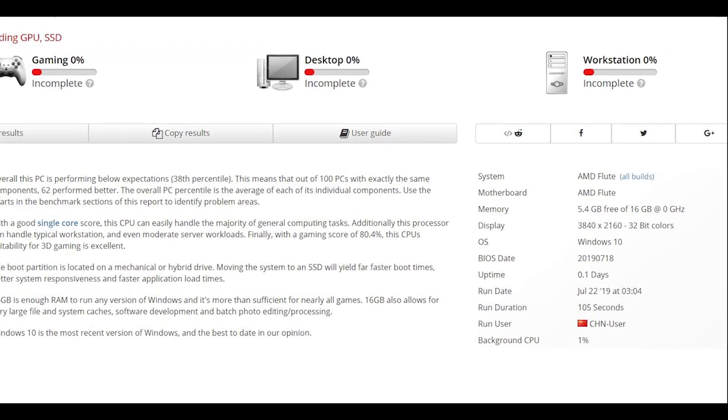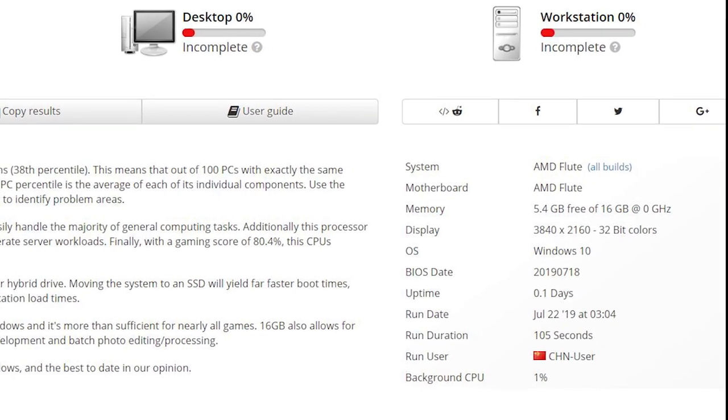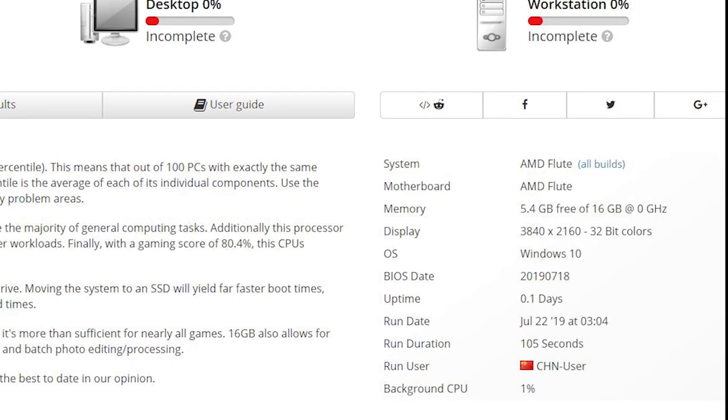It's being identified as AMD Flute, and the memory is 5.4 gigabytes free of 16 gigabytes total at 0 gigahertz clock frequency. So I'm going to go ahead and say that at least the clock frequency there is probably not accurate. The display resolution is 4K, and that may not raise your eyebrows initially, but typically for early engineering samples, at least in my experience, 1080p is generally the resolution that they test these things in. Sometimes it can be even 720p. So 4K — I wouldn't say it's really bizarre, but it's not common.